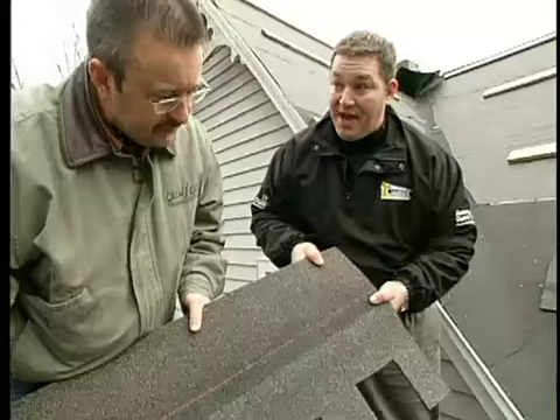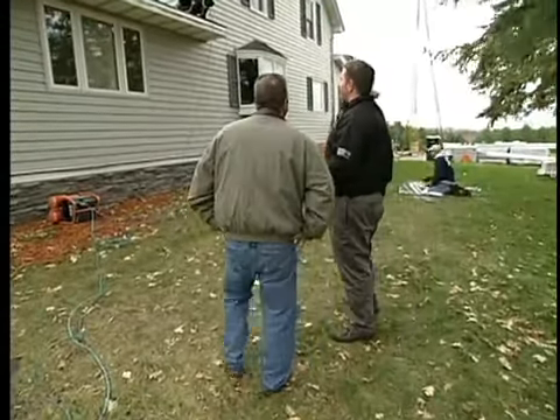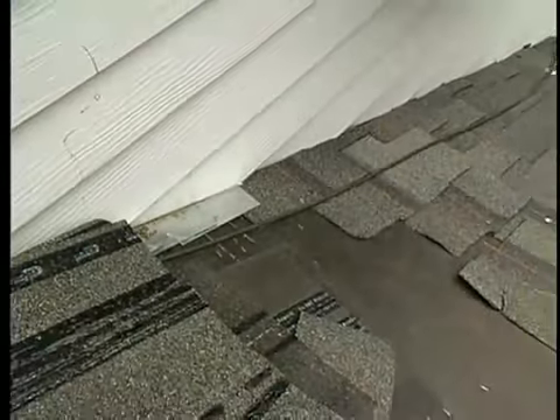It looks like the guys have prepped the roof and they're getting ready to lay some shingles down. We're getting to a point that's really going to start looking like a brand new roof here pretty quick. Got it all removed, inspected the roof decking, and made sure that the step flashing was done properly.